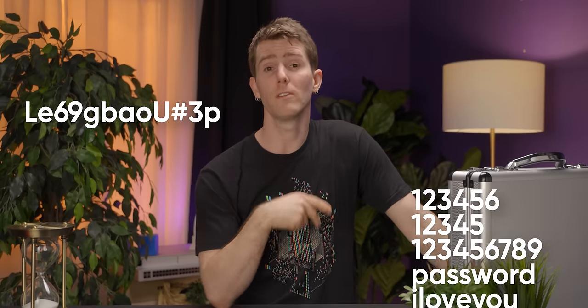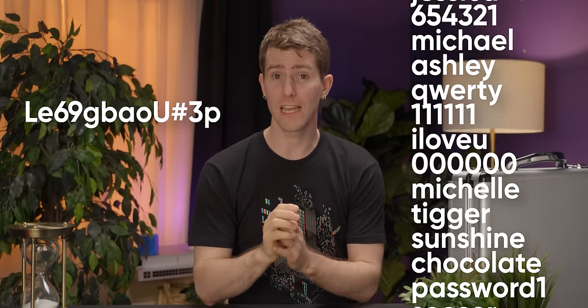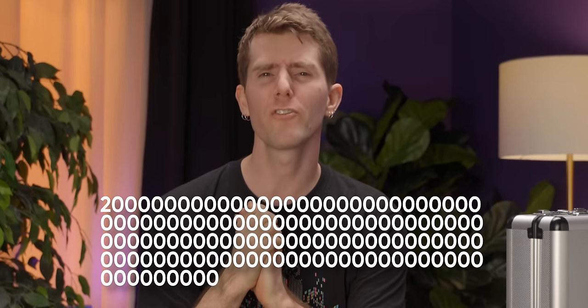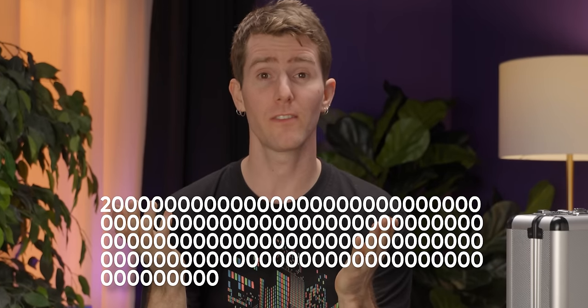When you are expected to share a password with others, you are much less likely to select one that looks like a random string, and much more likely to select one that looks like a word or phrase. So, with a dictionary attack — where a list of words is used instead of random strings of characters — hackers can drastically reduce the number of passwords they need to attempt, down from 20 quadrigentillion — apparently yes, that is a real number — to only hundreds of millions.